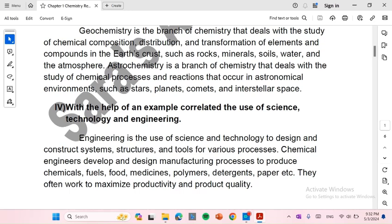Chemical engineers develop and design manufacturing processes to produce chemicals, fuels, food, medicines, polymers, detergents, paper, etc. They often work to maximize productivity and product quality.